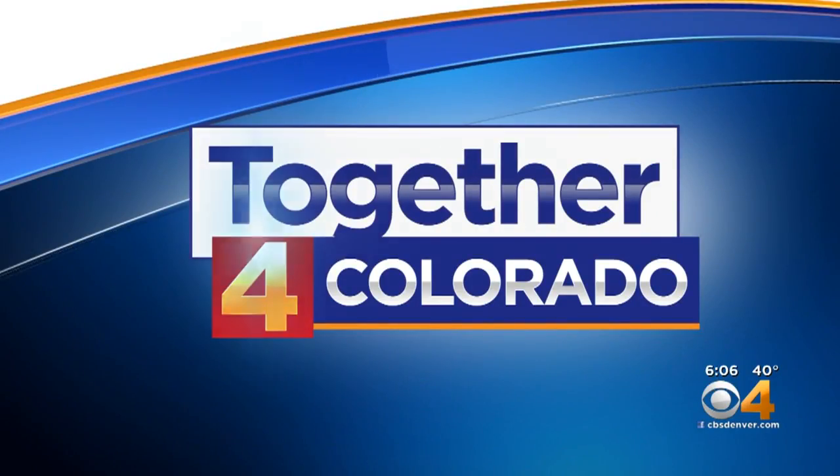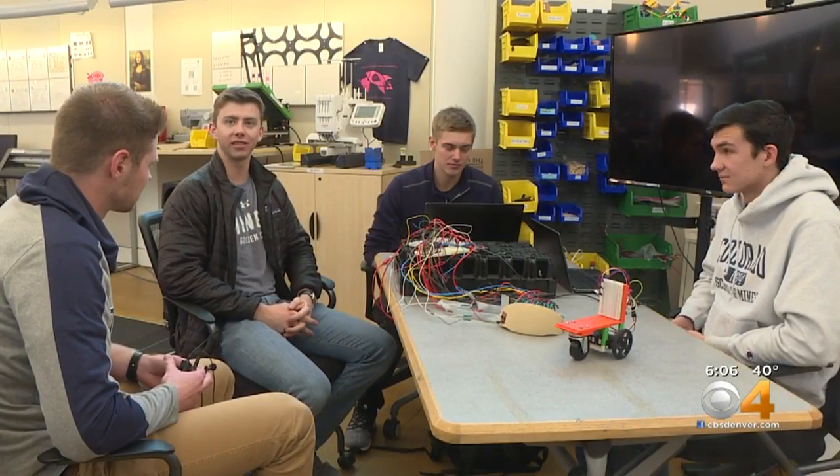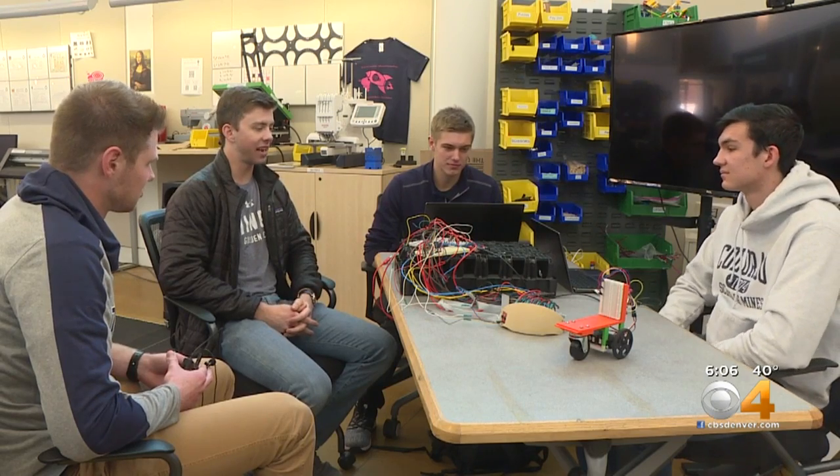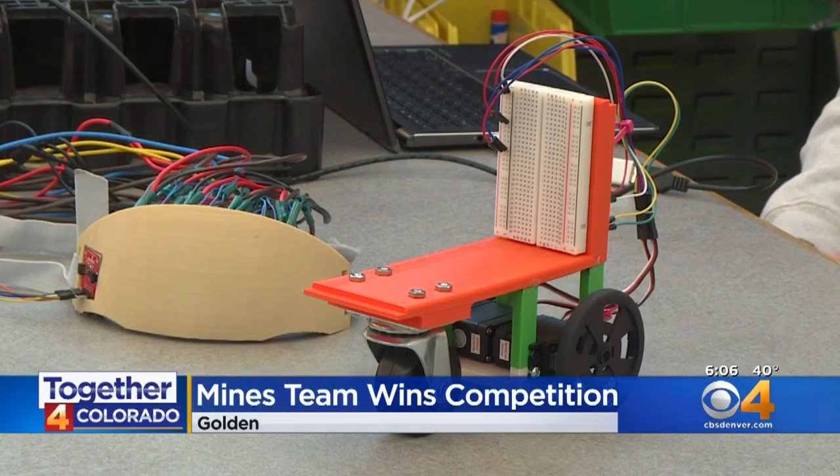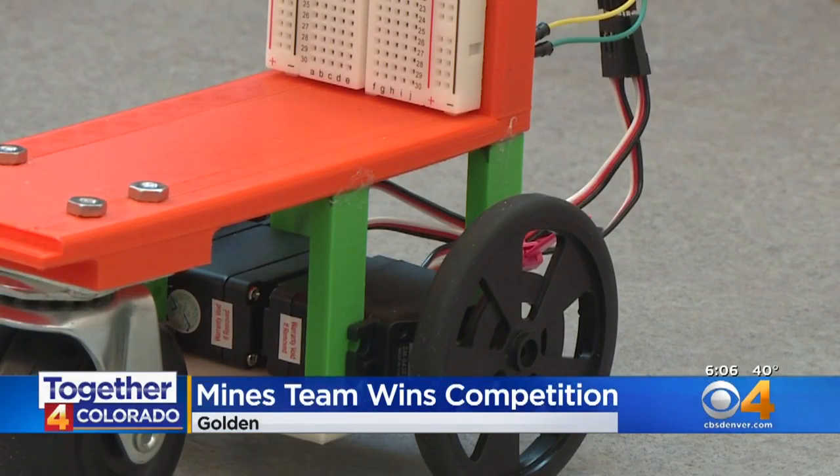Students at Colorado School of Mines earned some big honors at a hackathon. In only 24 hours, they created a device that allows somebody who is paralyzed to move their wheelchair just by detecting brain activity. Mackenzie O'Keefe met up with the team to talk about their invention and how it works.